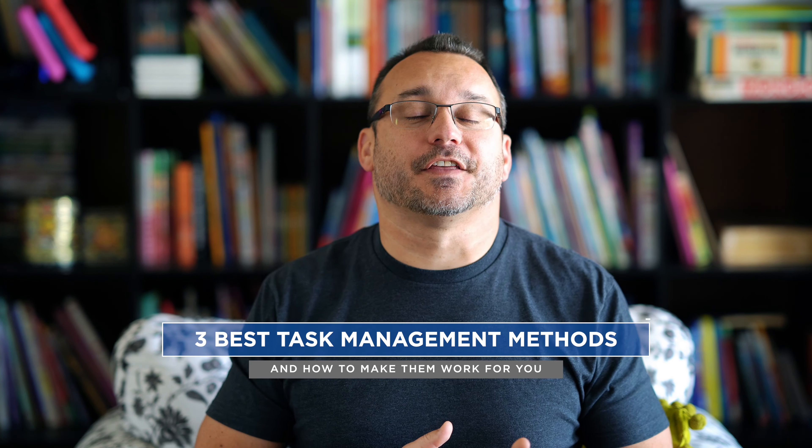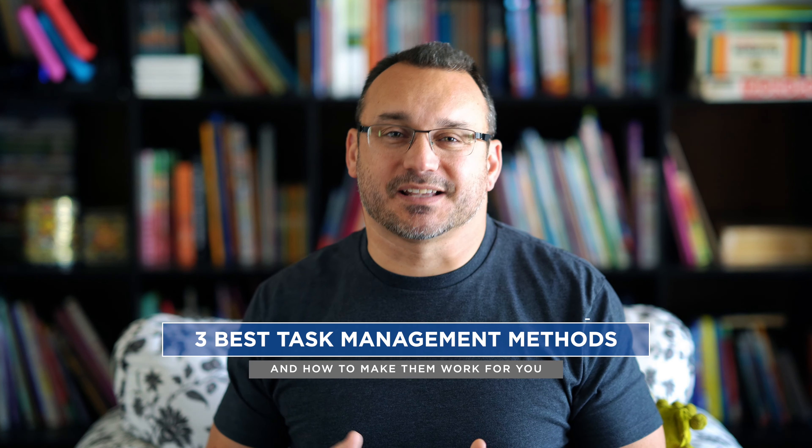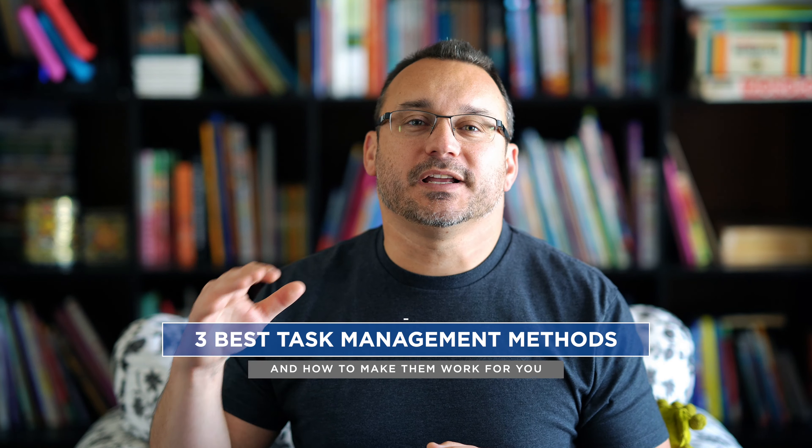Hey, what's up? It's Jared. Today I'm going to talk about the three best methods for task management. We're going to go through three different methods and talk about how I've utilized them and give you some ideas just so that you could find the best way of managing tasks that works for you.